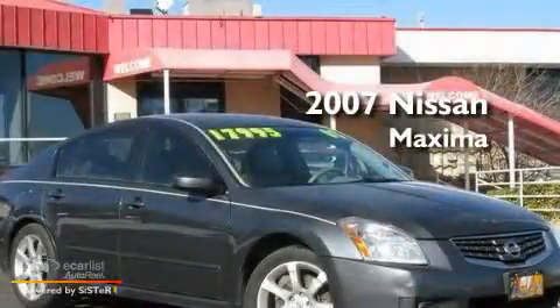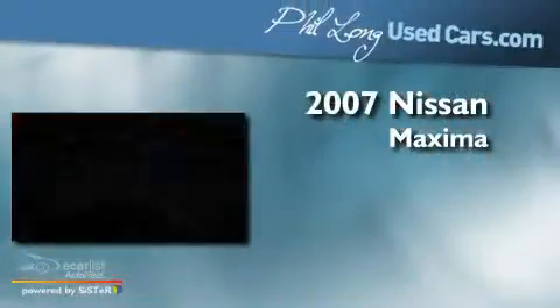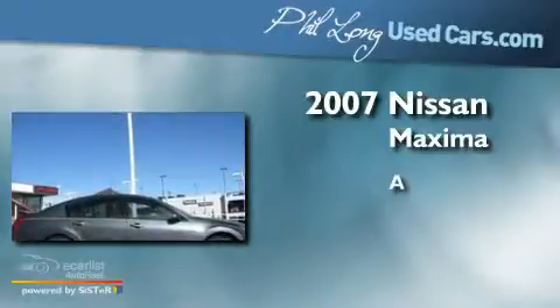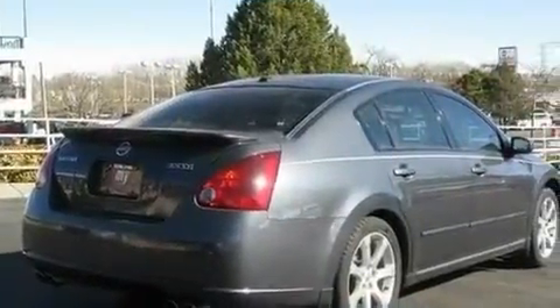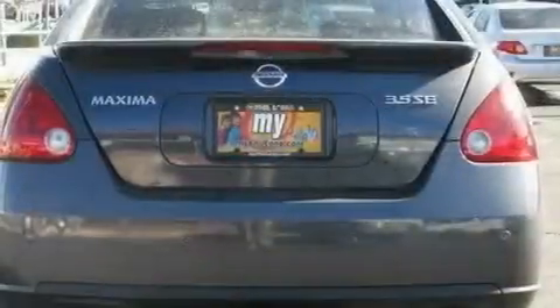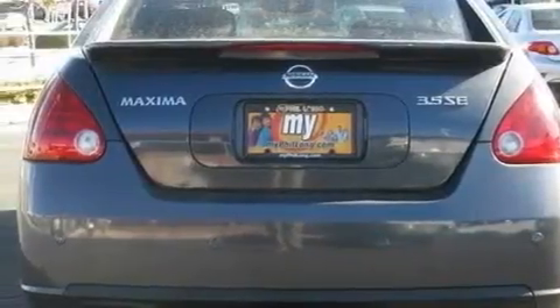This is a 2007 Nissan Maxima. Its top features include a power driver's seat, a dual-zone climate control system, cruise control, a CD player, and 18-inch alloy wheels.